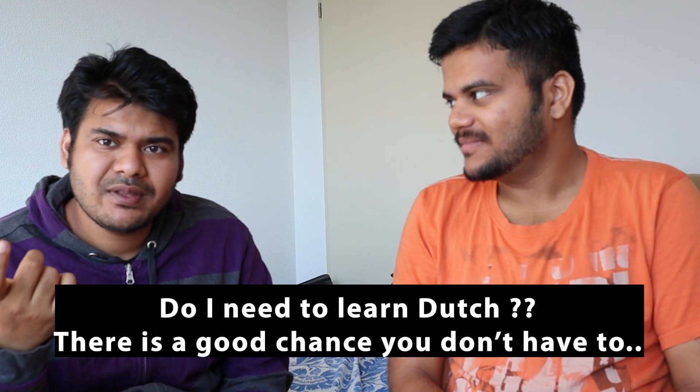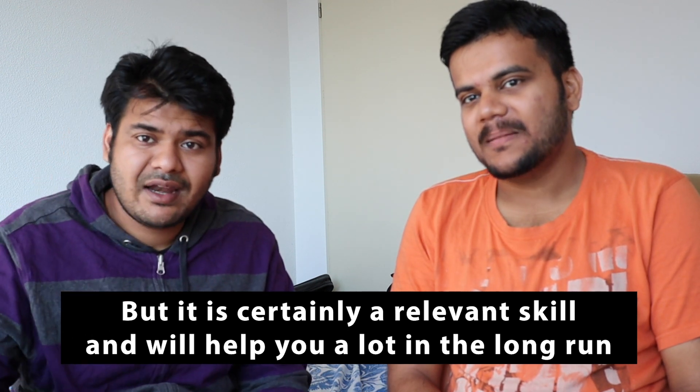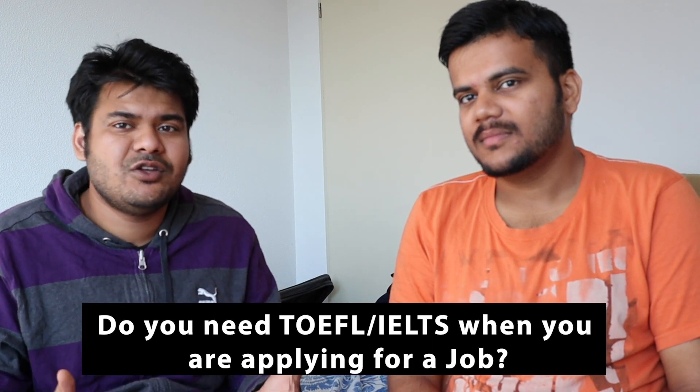This is a very important point because when I was coming to the Netherlands, this question was haunting me a lot — do I have to learn Dutch to actually find a job there? I even registered for a Dutch-speaking class, never went there, but it's an important question for all upcoming students coming to the Netherlands for their studies, or for those who want to apply for a job here directly from their hometown. You can really get away with just knowing English most of the time.